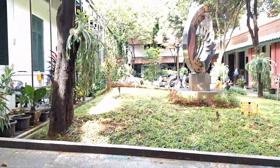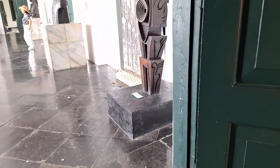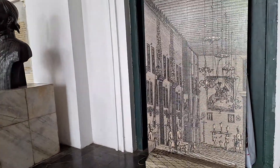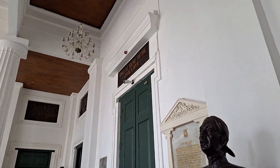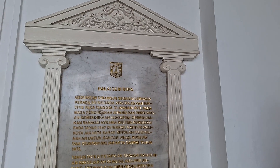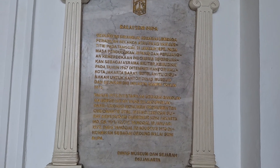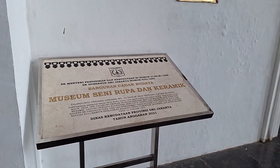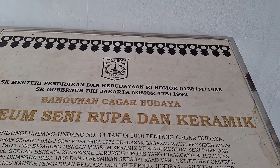Segitu dulu video dari All Friends Entertainment. Semoga membantu kalian yang sedang mencari informasi sejarah Indonesia dan menambah wawasan kalian tentang sejarah Indonesia. Semoga video All Friends Entertainment kali ini menjadi manfaat buat kalian semuanya. Jangan lupa like, subscribe ya — jangan hanya cuma nonton sampai habis tapi lupa subscribe. Comment, dan ikuti terus perjalanan All Friends Entertainment selanjutnya. Dadah!